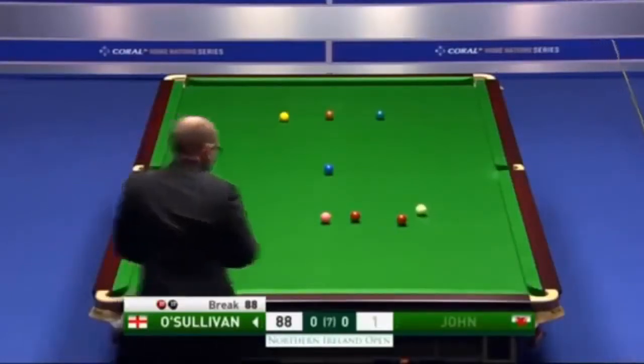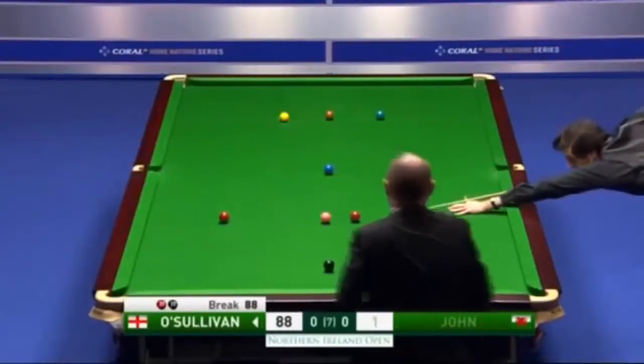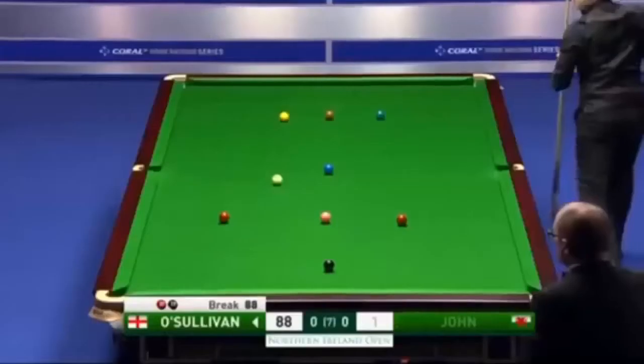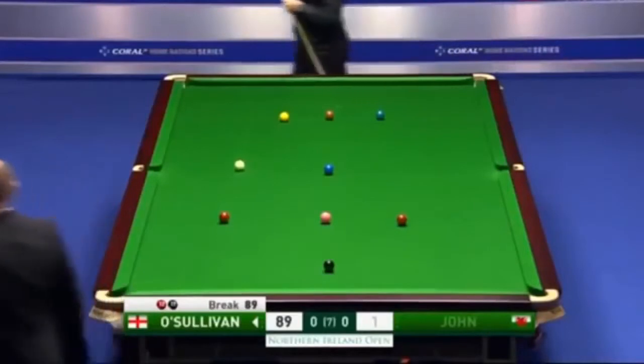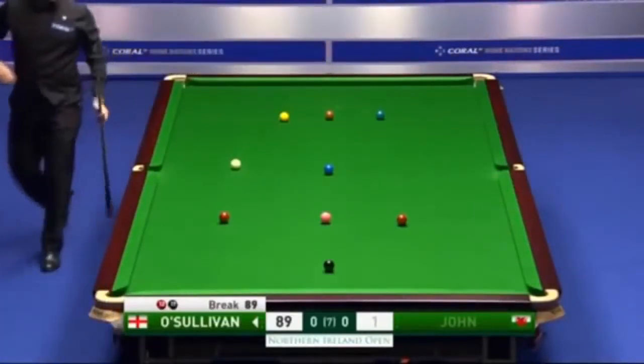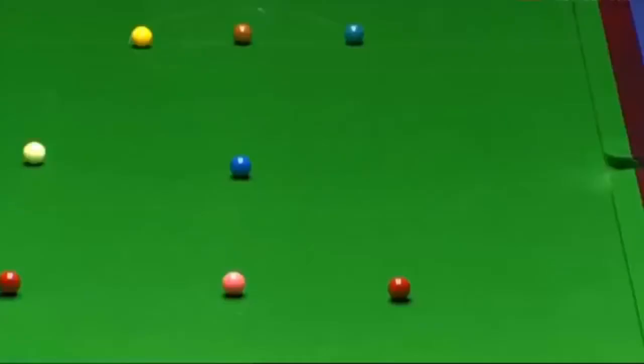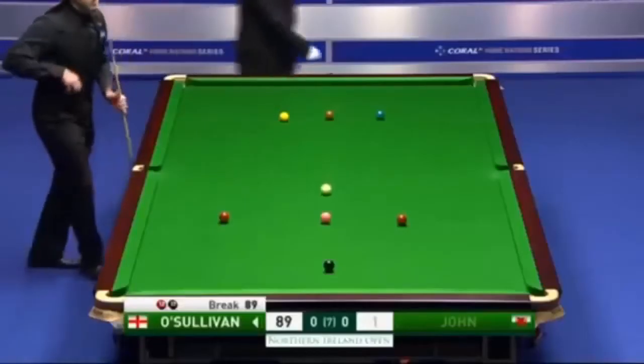It looks as though that's as good as it's going to get for the huge underdog in this opening frame. 89. This is the size of the task facing him. Well, the crowd absolutely enthralled in this. Looks like it's going to be an opening century break.